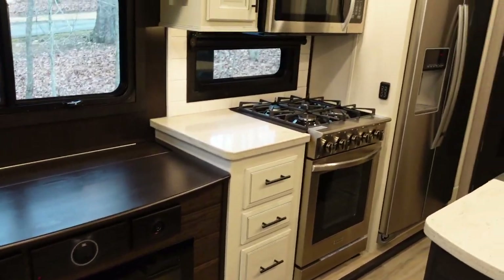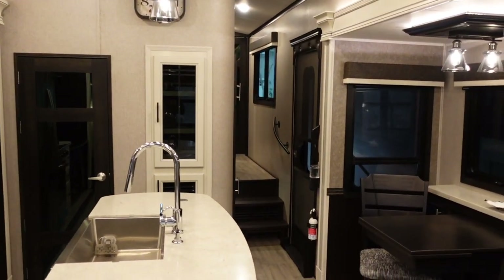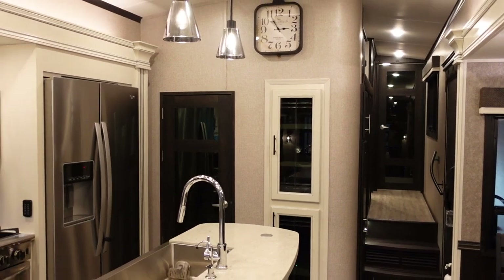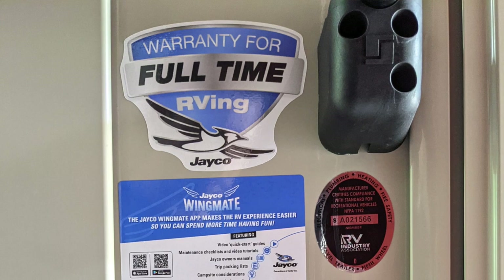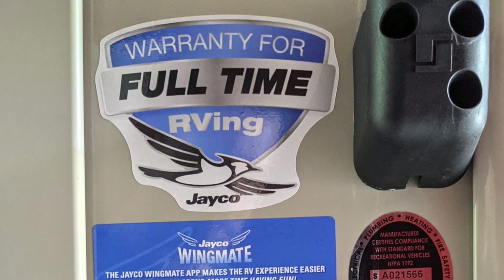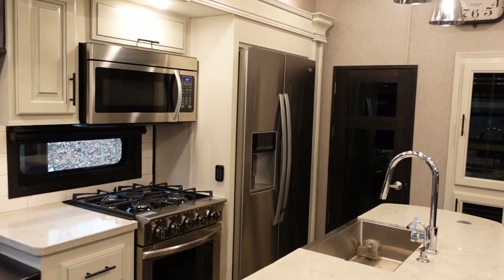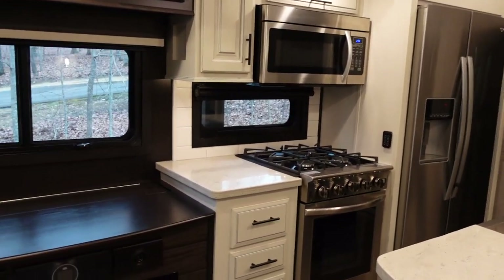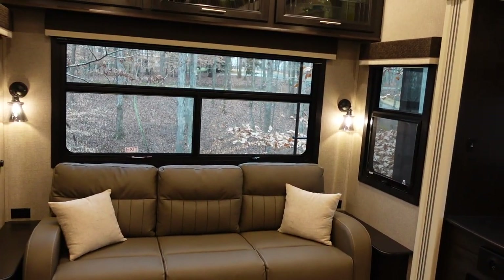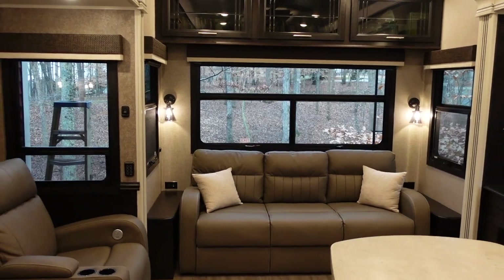The last selling point — number 13 — has to do with the warranty. A one-year bumper-to-bumper warranty is pretty standard in the RV industry, and a lot of brands are now going to two years, which is what Jayco does. But what really sets Jayco apart is they advertise that their two-year bumper-to-bumper warranty is also valid if you use your RV for full-time living. A lot of brands, when they find out you're living in your RV full-time, will say their warranty doesn't support that because of increased wear and tear. The fact that Jayco advertises a full-time-friendly warranty is a big selling point.